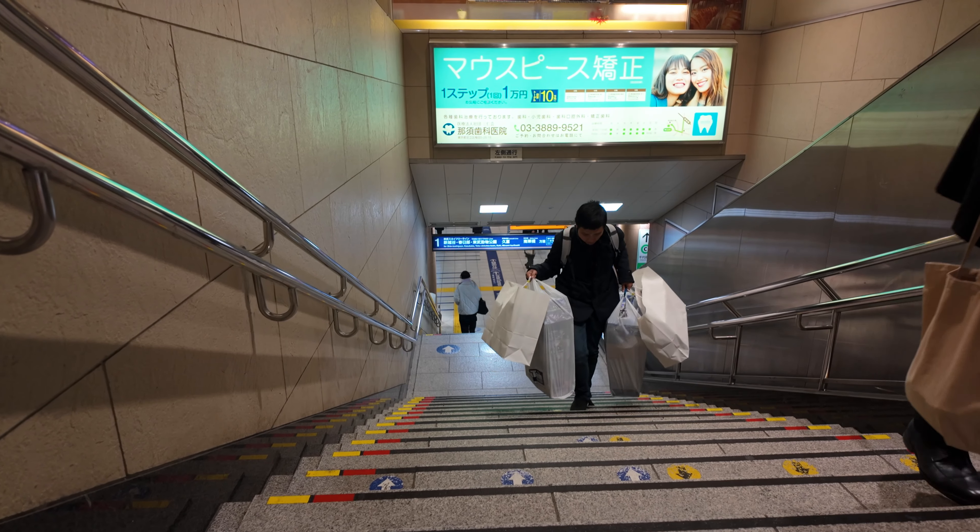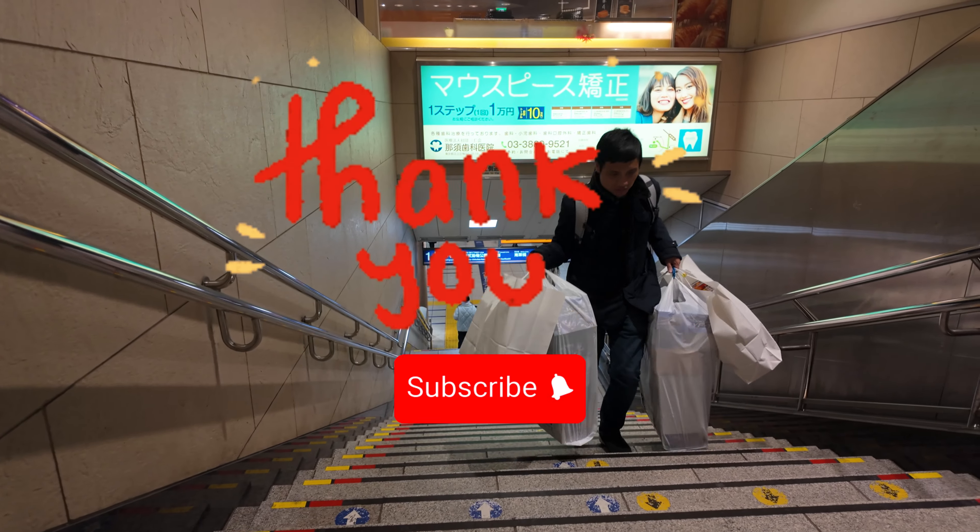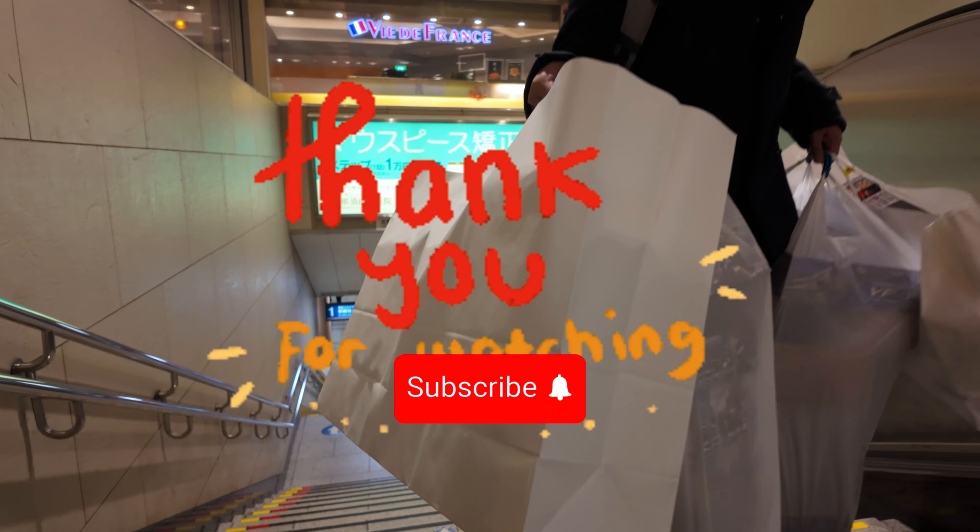Thank you for watching. I hope this video can help you find your Gundam. Please subscribe for more updates. Cheers!